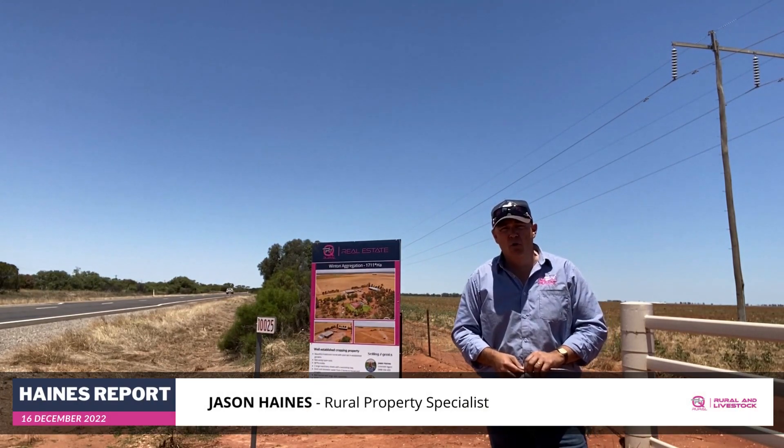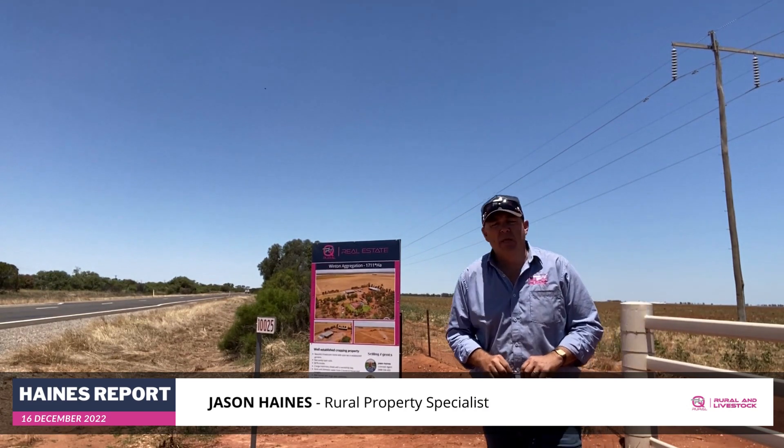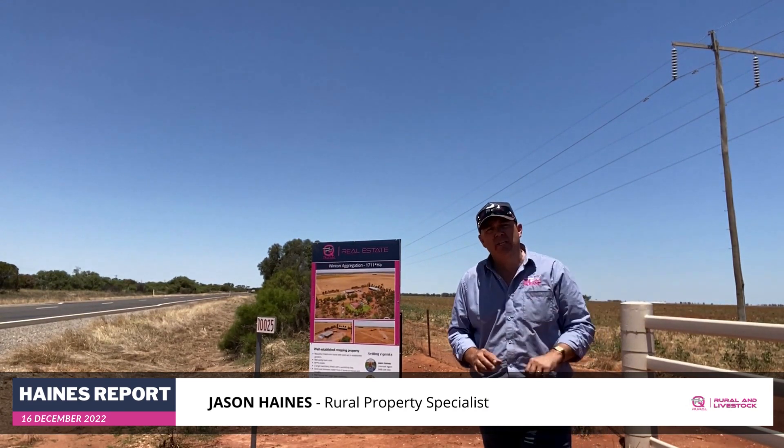G'day everyone, Jason Haynes here, QPL Rural, with another edition of the Haynes Report, your weekly look at rural property and what's been happening around the Riverina, probably for the last time in 2023.